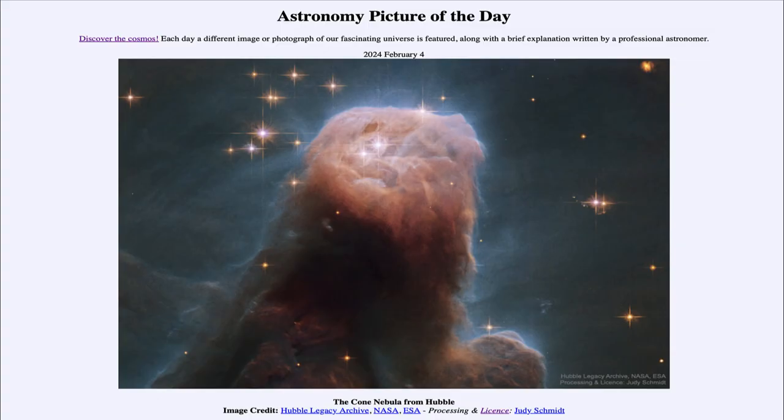Greetings and welcome to the Astronomy Picture of the Day podcast. Today's picture for February 4th of 2024 is titled The Cone Nebula from Hubble.